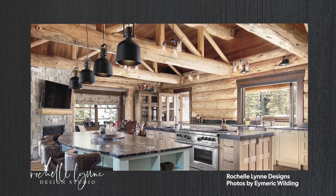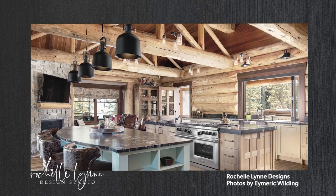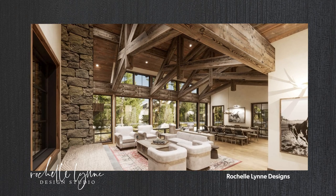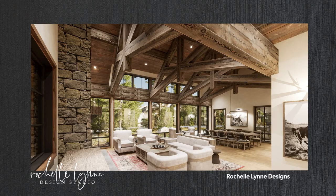We specialize in homes that are rural, ranch, mountain-inspired, and alpine — really lots of log and timber, lots of natural materials, lots of earthy, hand-done stuff — and then mixing it with funky, cool, modern twists.